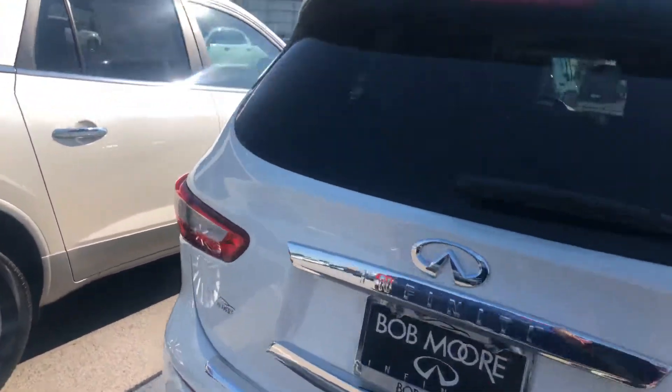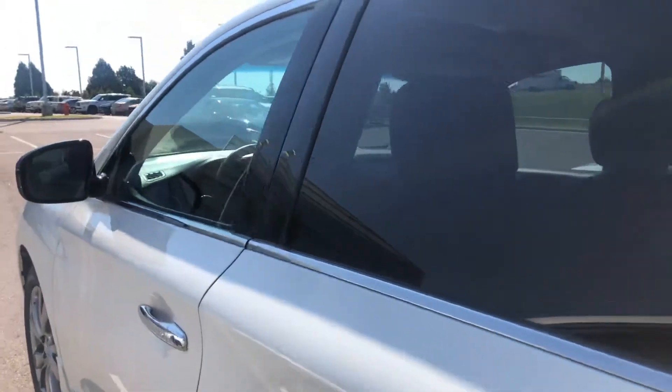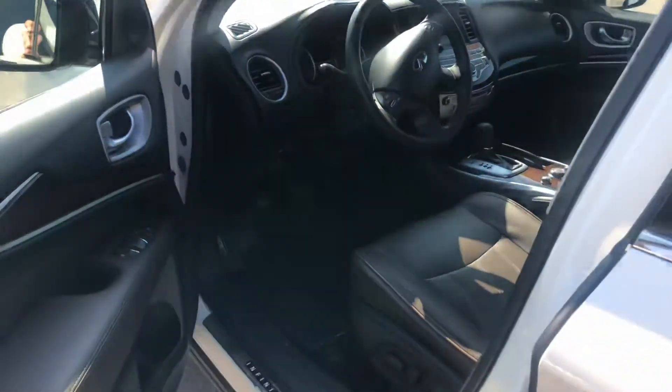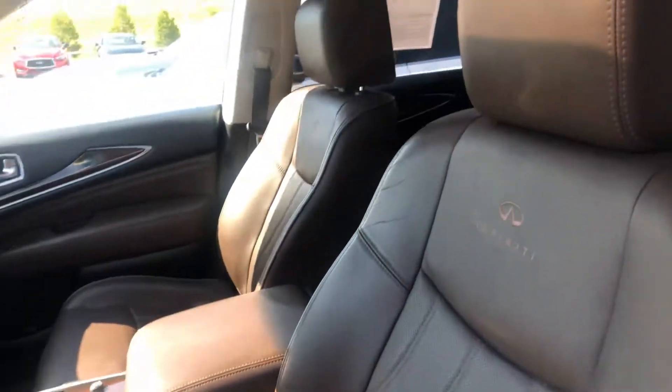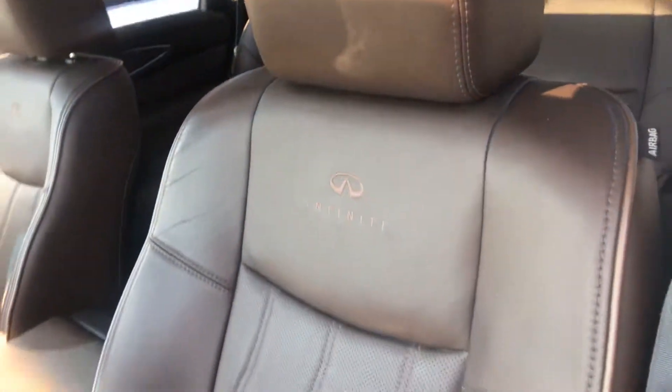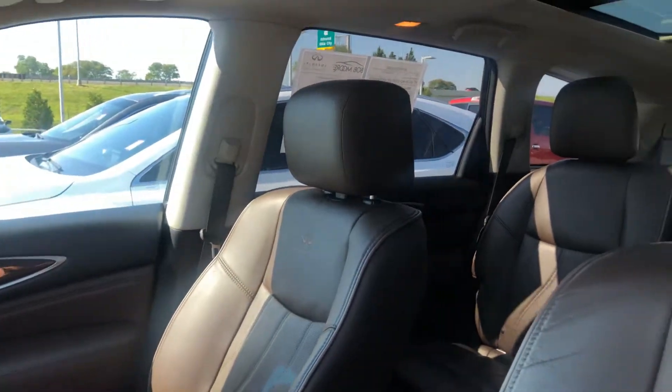You know, Infiniti has the timing chain — they call it a million mile chain, you won't ever have to change it. And it really drives amazing. You have the brown leather interior and it is in great condition.